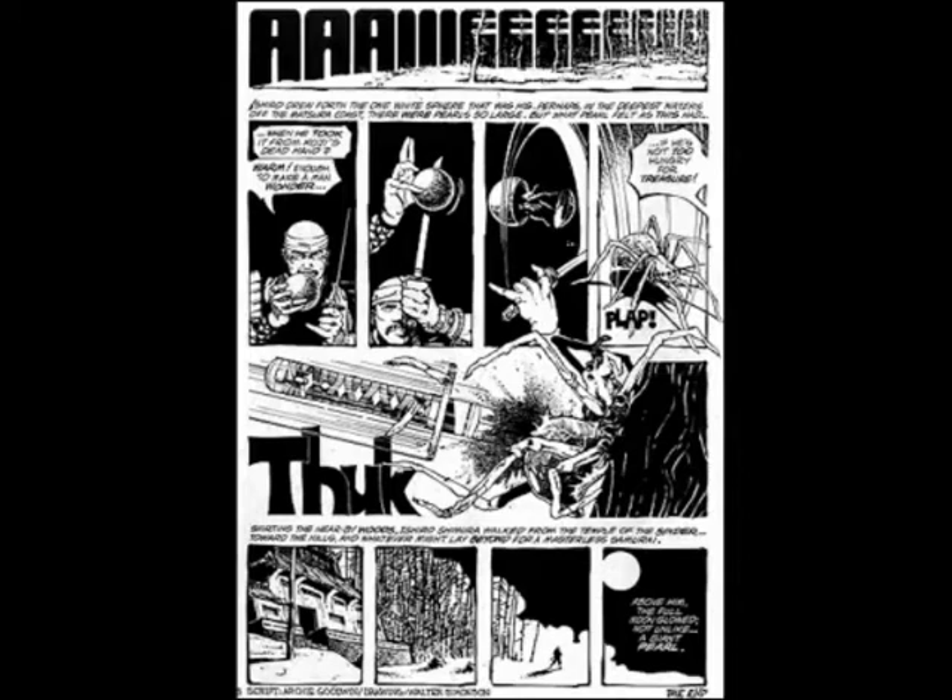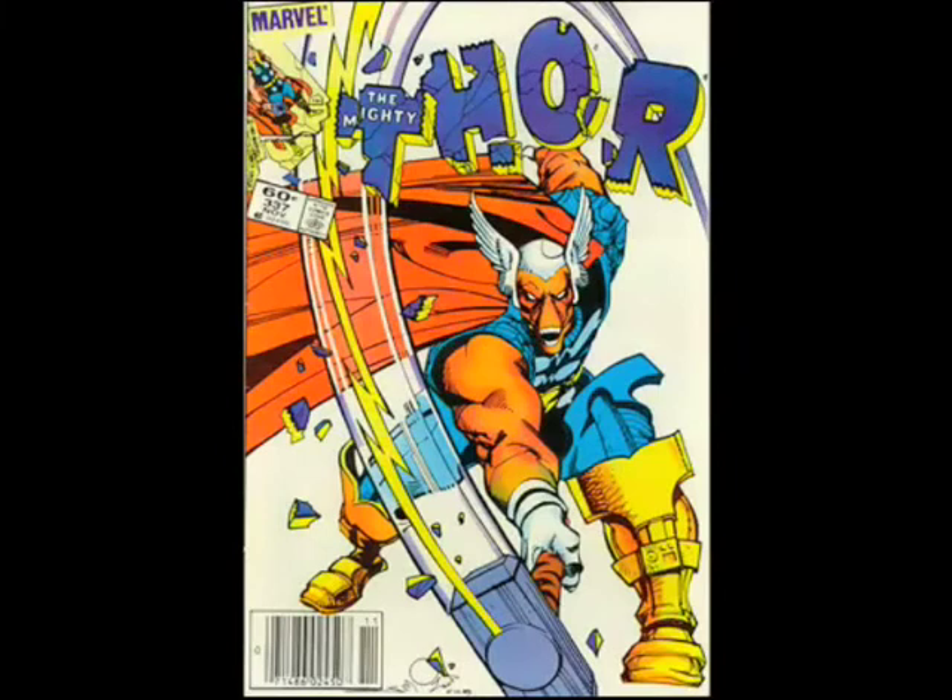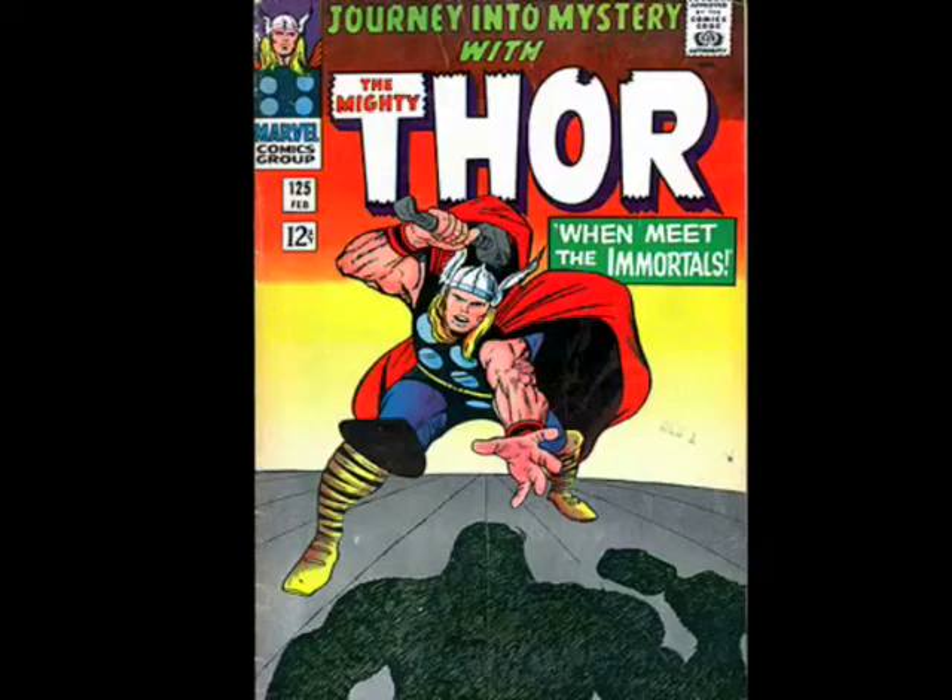Later on in the 80s, Simonson went mainstream, so to speak, by totally breaking free from what had come before with the Jack Kirby Thor and doing something brand new. And by smashing the logo, he was in effect saying: I'm going to take what you think of as Thor only being associated with Jack Kirby, and I'm going to smash everything you know.